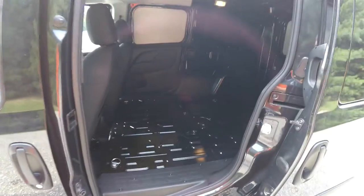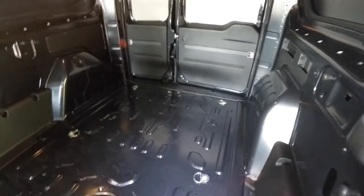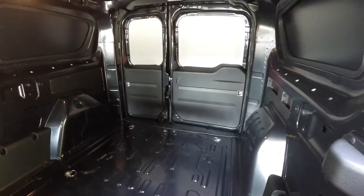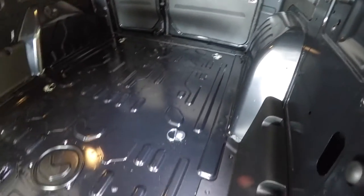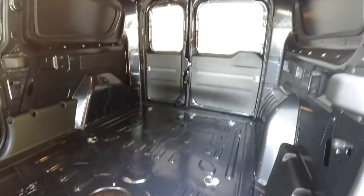Let's take a look at the cargo area through the left side. Best in class distance between wheel wells — that will hold a standard wood pallet. You've also got six tie-down hooks, all individual on the D-ring, and they do swivel. The load floor is flat, and you've also got overhead lighting.